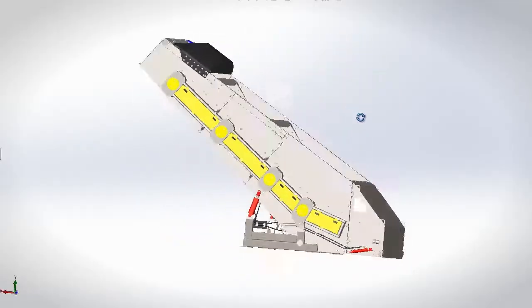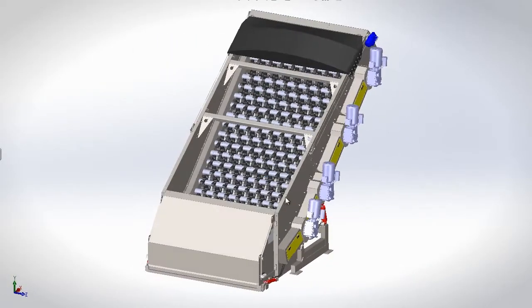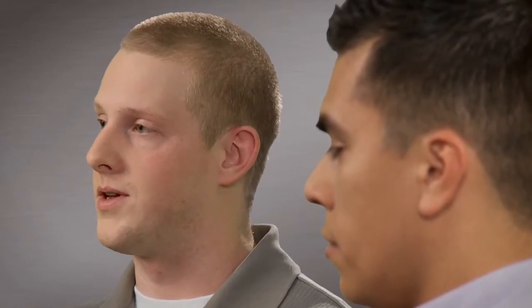There are some conveyors that take eight hours to design in AutoCAD, and through the SOLIDWORKS API we can release the drawings in less than 20 minutes.